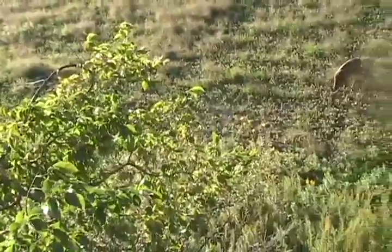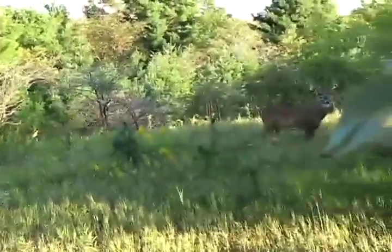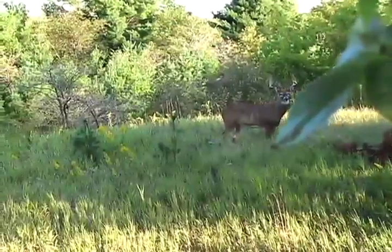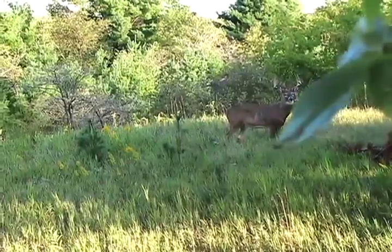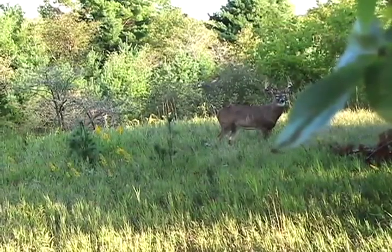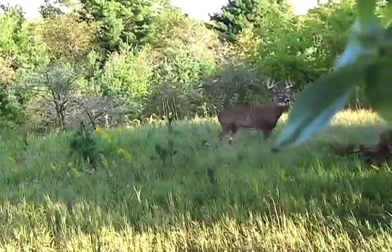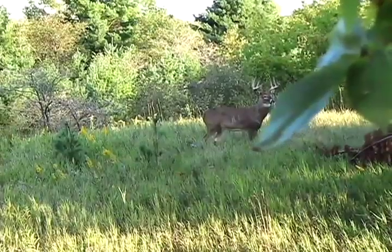About 15 minutes after that little one bedded down, I heard something over my shoulder, turned, and there was this really nice deer standing 25 yards away, road side, looking at us. I couldn't do anything but freeze and he stared for about a minute. Finally, he put his head down and I was able to get drawn back on him.